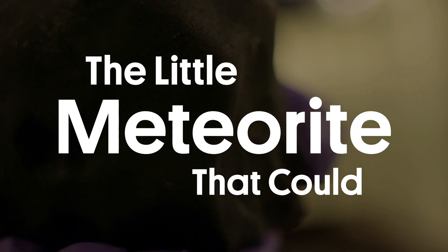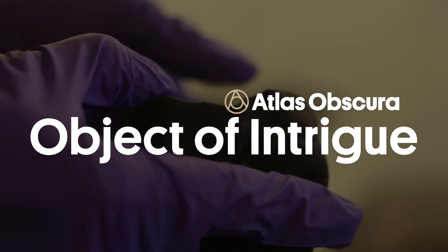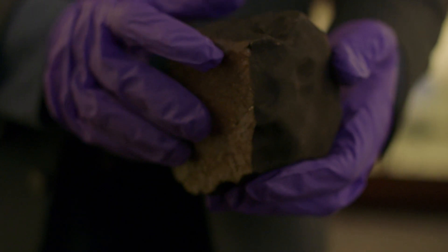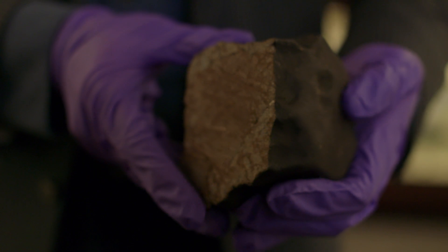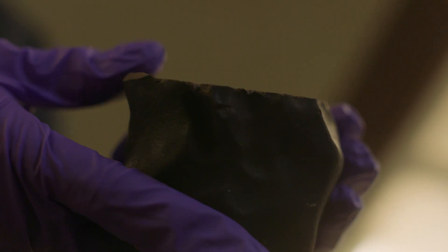I'm holding a piece of outer space right now. This is a meteorite that fell to Earth. It came from the asteroid belt between Mars and Jupiter originally, and this particular meteorite fell in the small town of Benold, Illinois, which is about 40 miles outside of St. Louis, Missouri.